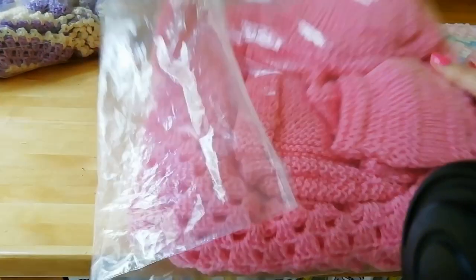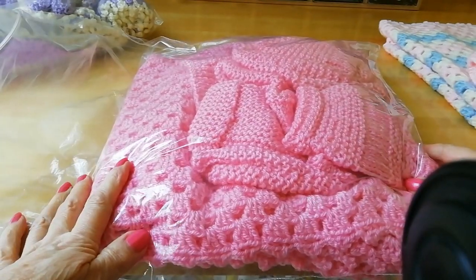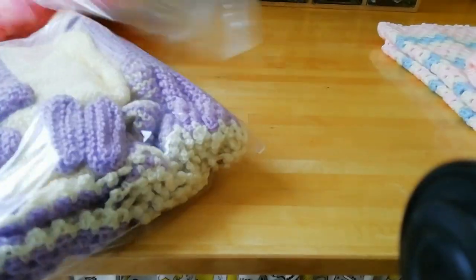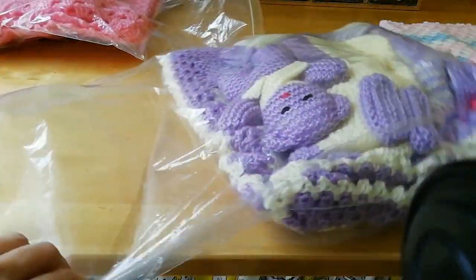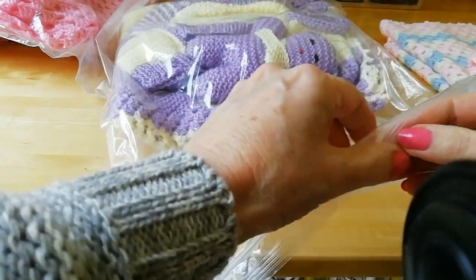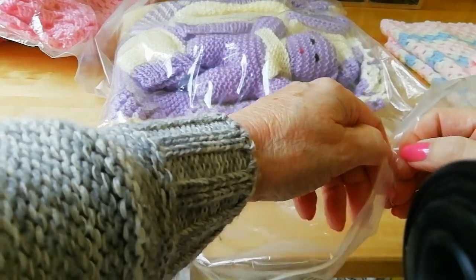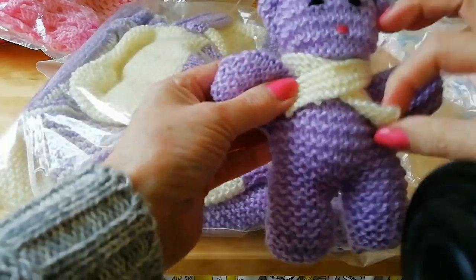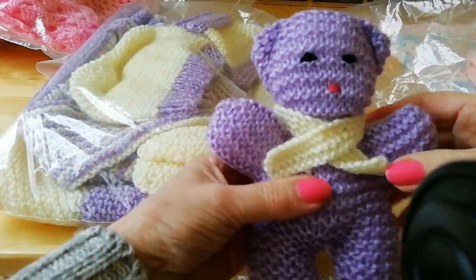I've got a pink set, just a plain pink set, ready to go as well - I think I might have to do a teddy for that one. I also did a lilac set, and some lemon, because I've got lemon and lilac left over.